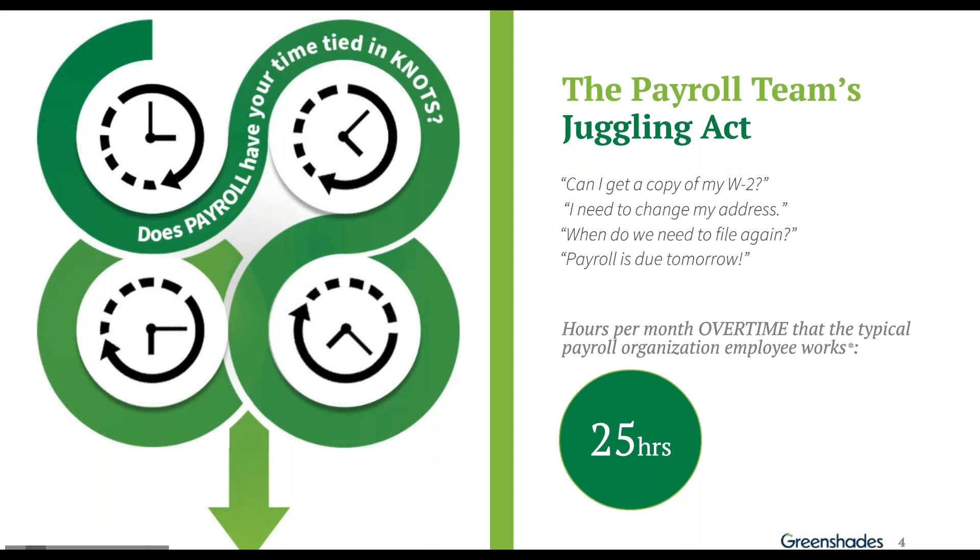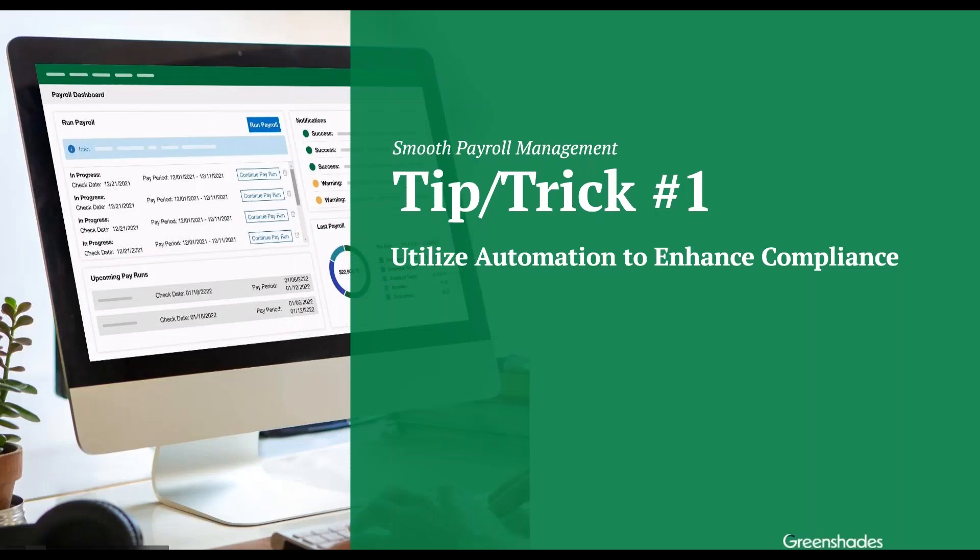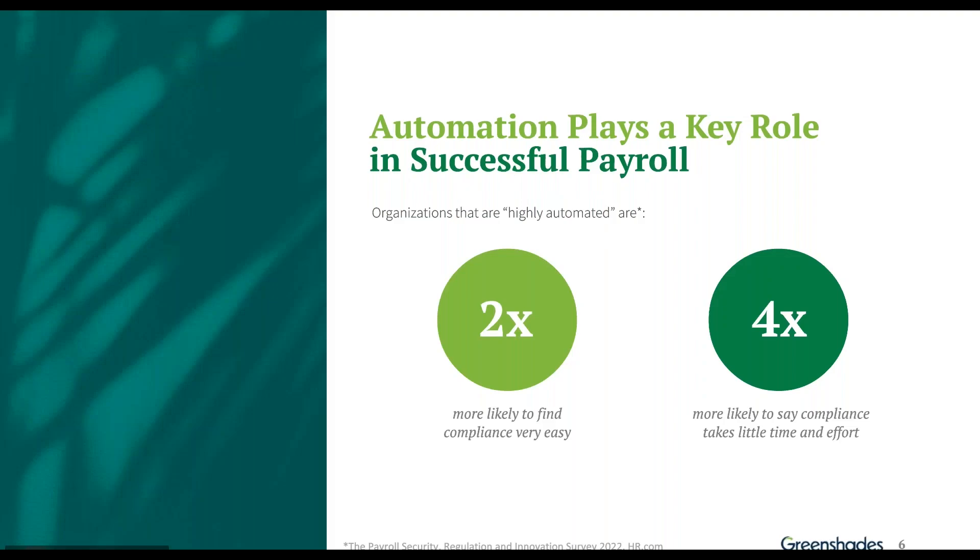This is all the payroll team and their juggling act that they do — 'Can I get a copy of my W-2? I need to make changes.' This is the way a lot of organizations work nowadays, where employees go and all their changes are made by somebody in the payroll department. What I've found over years is that gives the typical employee in payroll and HR an extra 25 hours of work a month of unpaid, extra work. There's always a better way, and the trick is really automation — how can we automate things that happen in the payroll cycle?